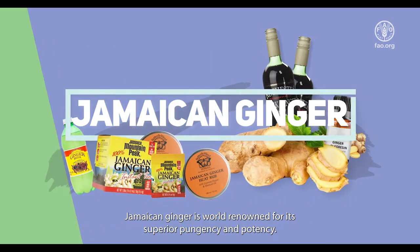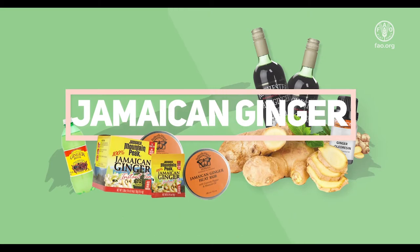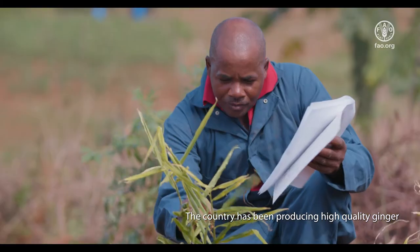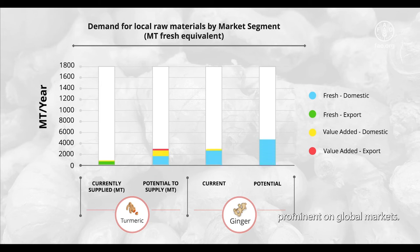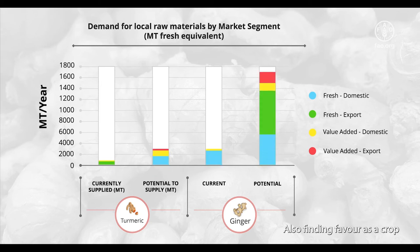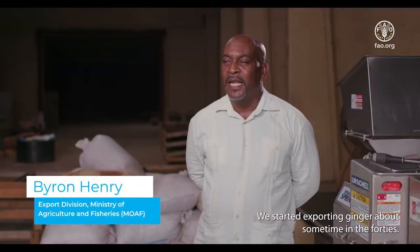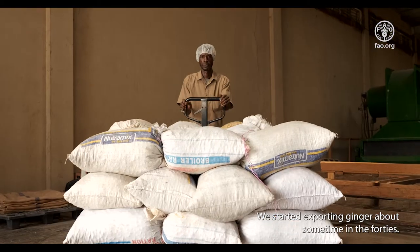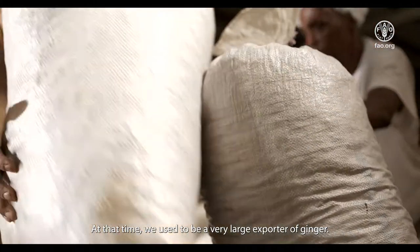Jamaican ginger is world-renowned for its superior pungency and potency. The country has been producing high-quality ginger for decades, and over this time became prominent on global markets, also finding favor as a crop with significant value-added potential. We started exporting ginger sometime in the 1940s, and at that time we used to be a very large exporter.